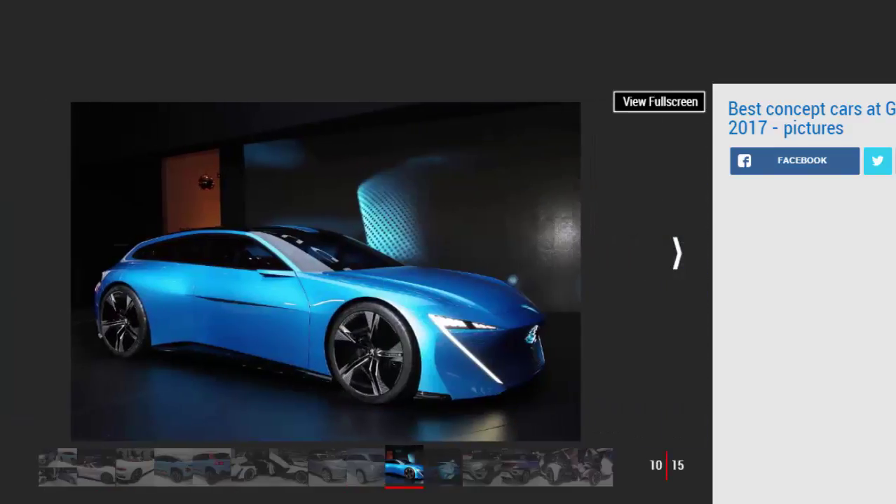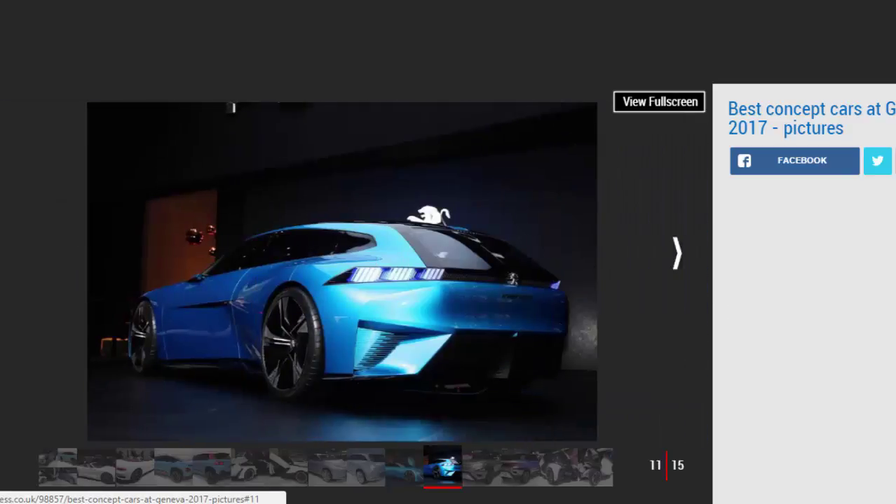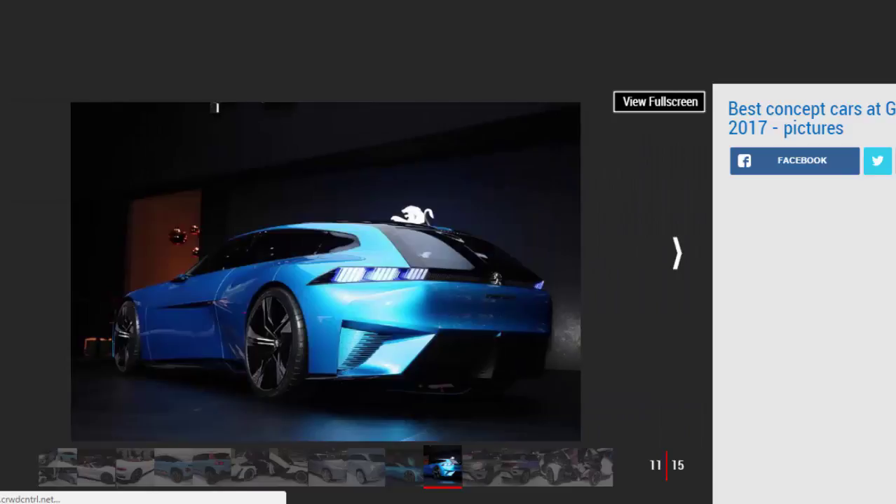Peugeot Instinct Concept. Peugeot has brought back the shooting brake in style, with the two-door estate body style being used to great effect on the Instinct Concept. It's the first look at a potential new headlight signature for the brand, as well as a new 297 BHP plug-in hybrid system that could be used on existing cars such as the 3008 SUV. It's fully autonomous as well — although as it's a concept car it won't ever actually drive on the road. The steering wheel folds away completely and the car can connect to the cloud and control smart devices back at home.